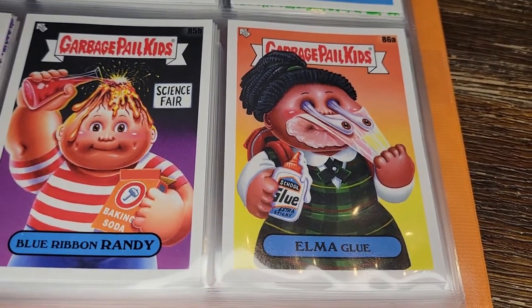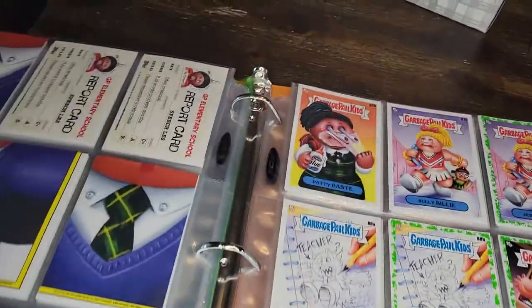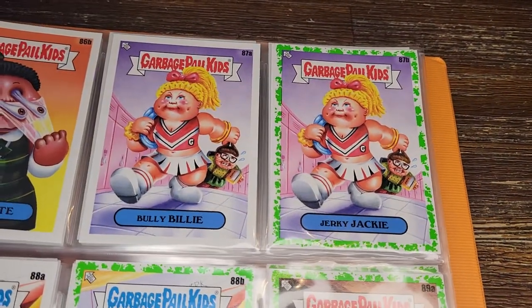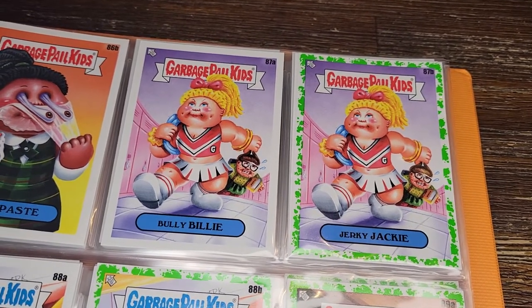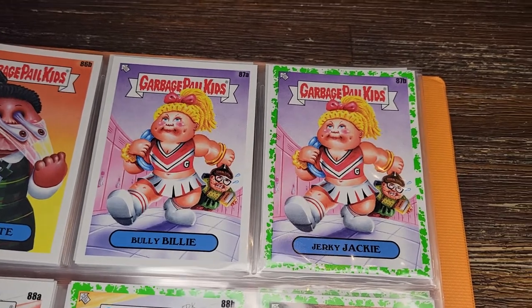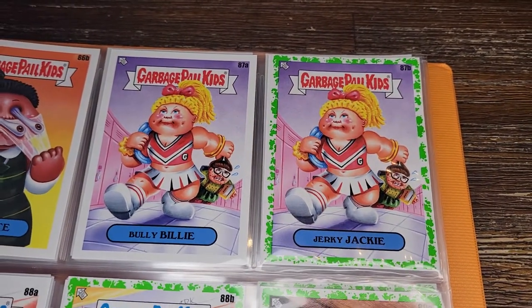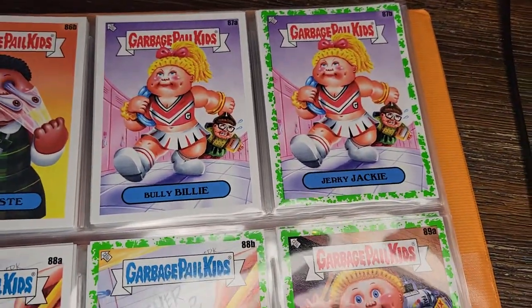Here's Elma Glue — put glue all over her face and is now yanking her own eyes out. Not sure that was a good idea. Elma, Patty Paste. And here's the cavewoman alternate to the jock earlier — now we've got the cheerleader dragging the nerd boyfriend: Bully Billy and Jerky Jackie. Fun pairing. I don't know why they didn't put them in sequence like the original series did.